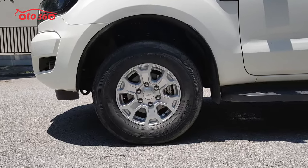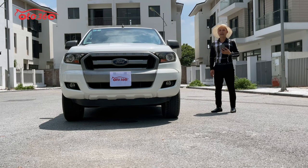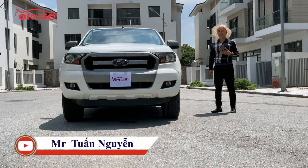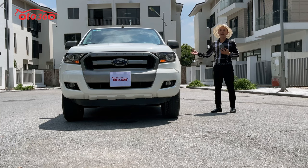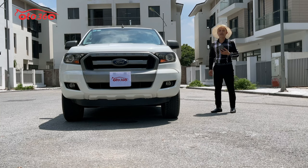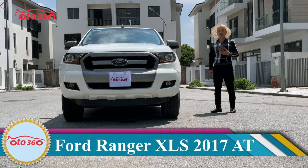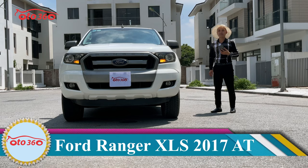Nhập khẩu về Việt Nam năm 2017 và đăng ký năm 2017. Chiếc xe này đã lăn bánh được 11 vạn km rồi. Chủ xe cũng đã lắp thêm khá nhiều đồ, ví dụ như camera lùi, cảm biến lùi, màn hình Android và nhiều thứ khác. Chúng tôi cam kết không tai nạn, không ngập nước, kéo chỉ nguyên bản, máy móc còn nguyên bản. Chiếc xe đang bán với giá 555 triệu đồng.